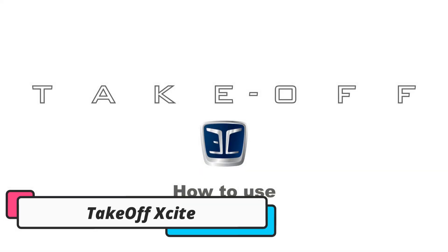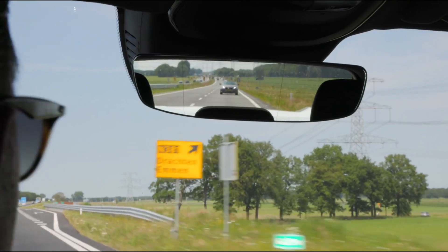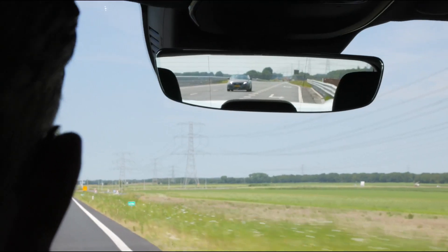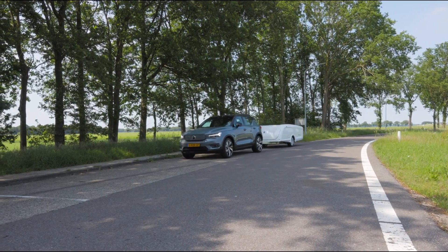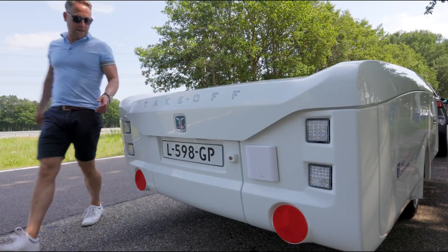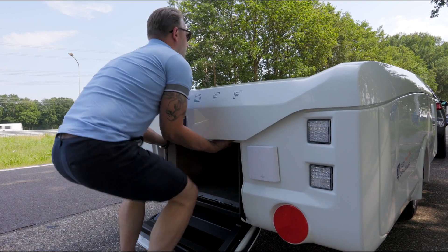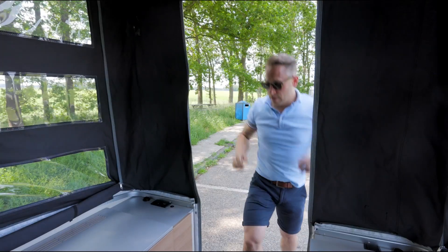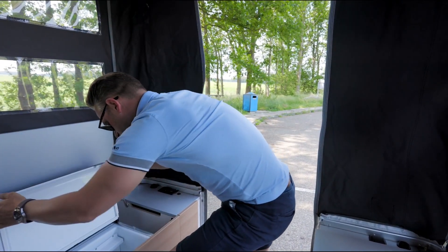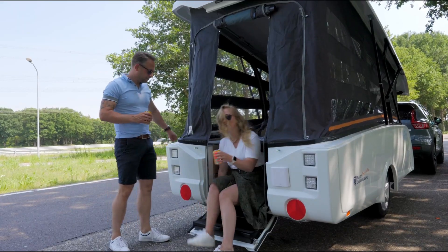The sixth product on our list is the Easy Caravanning Takeoff Site. This tiny camper is perfect for those who love camping but don't want to deal with the hassle of setting up a tent or towing a large trailer. This innovative camper is designed to be compact, lightweight, and easy to set up, making it the perfect choice for those who want to hit the road and explore the great outdoors. The Takeoff Site is designed to be towed by a car, weighing just 550 kilograms, which means it can be towed by most small cars. The camper is 4 meters long and 2 meters wide, which makes it easy to maneuver and park in tight spaces.